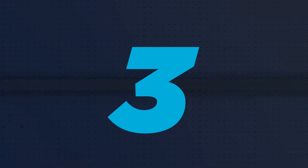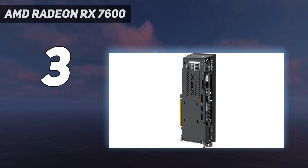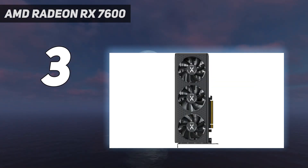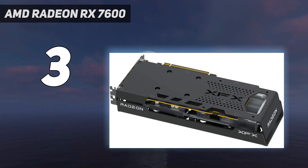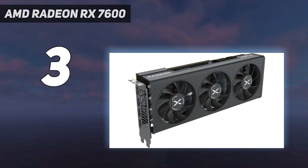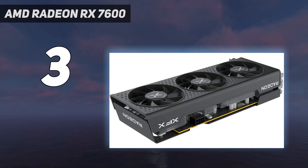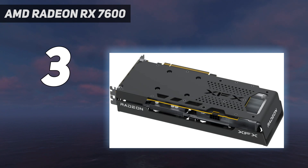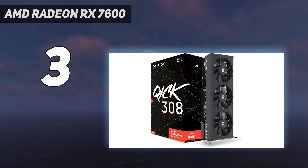At number 3: the AMD Radeon RX 7600. The AMD Radeon RX 7600 is here to bring AMD RDNA 3 to the under-$300 segment, and it's got plenty of performance despite its lower price tag. Its 1080p performance is absolutely fantastic for the price, even giving the NVIDIA RTX 3060 Ti 12GB a run for its money. You can easily get 60 frames per second on all of the best PC games at 1080p, with most of those running on the highest graphics settings.